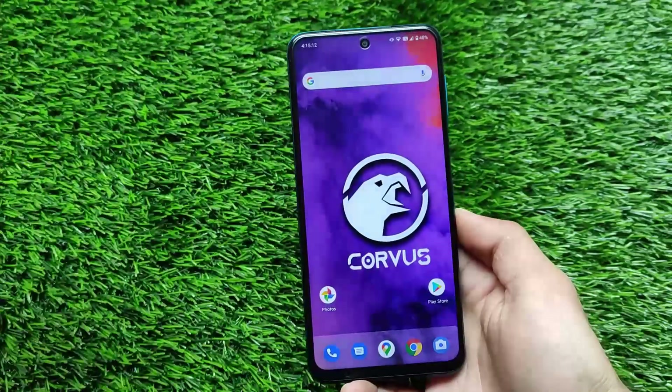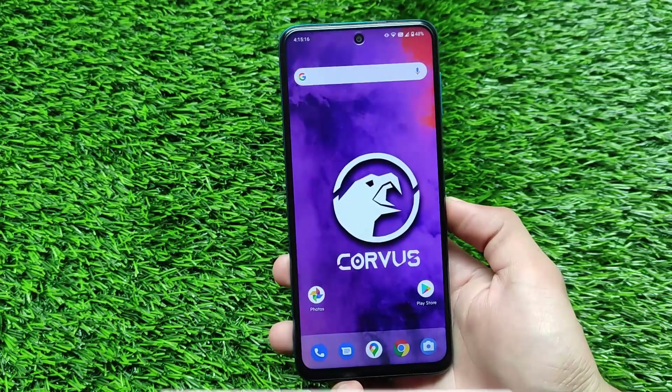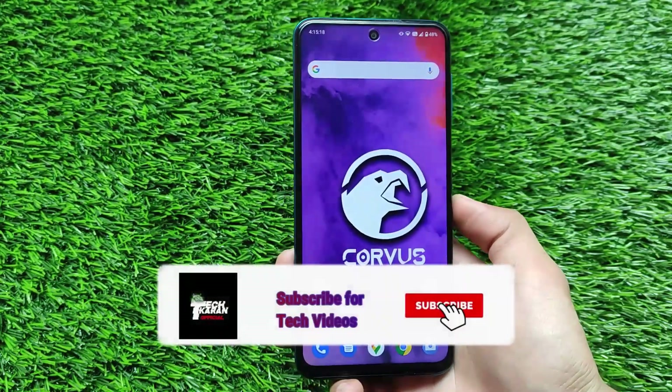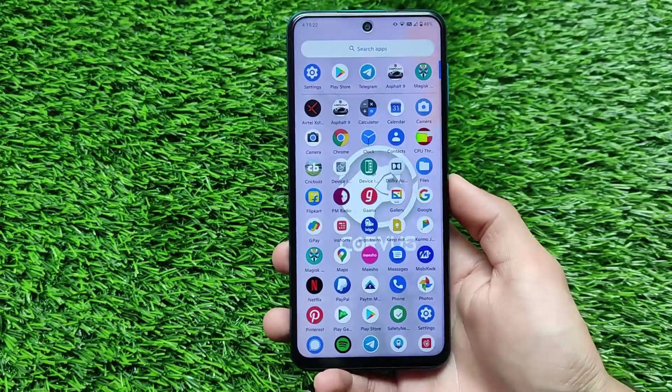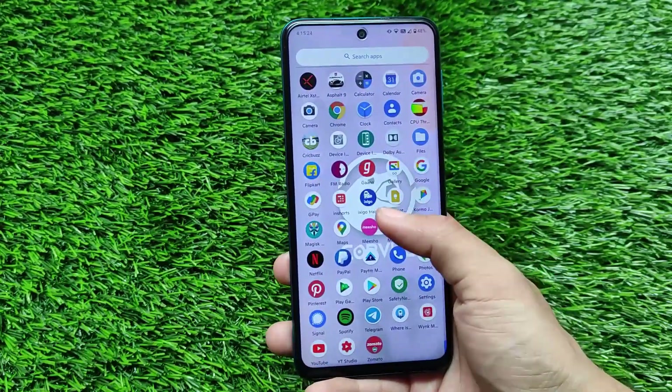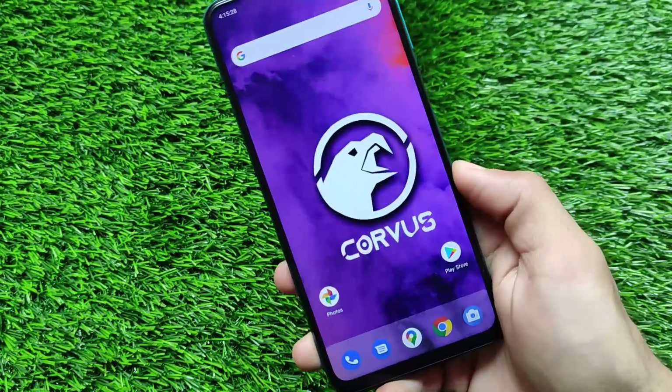What is up everyone, this is Keran here, welcome back to Tech Keran YouTube channel. This is Corvus v14.5, the build which I have installed on my Redmi Note 9 Pro — a mutual device which is actually Redmi Note 9S, Redmi Note 9 Pro, Redmi Note 9 Pro Max, and Poco M2 Pro.